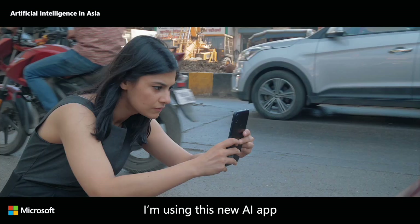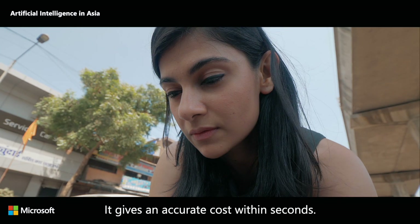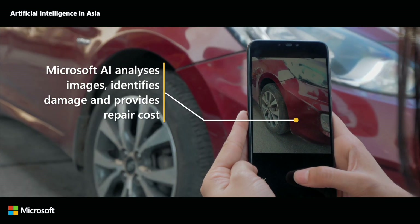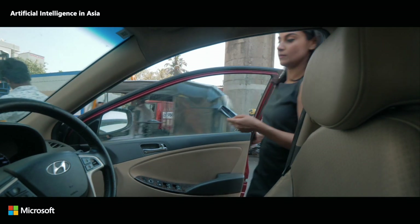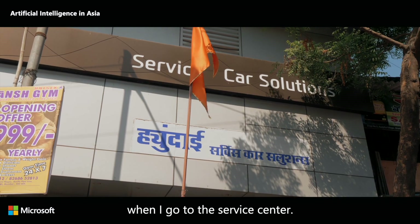I'm using this new AI app to upload pictures for my insurance claim. It gives an accurate cost estimate within seconds. Now I feel more prepared and confident when I go to the service center.